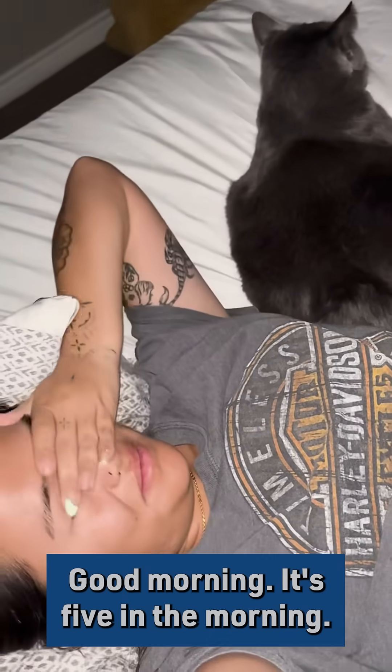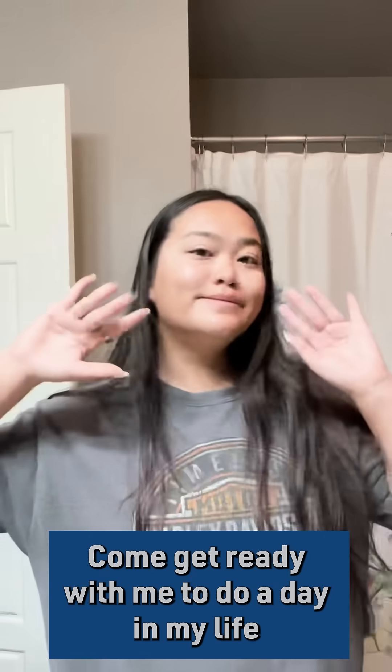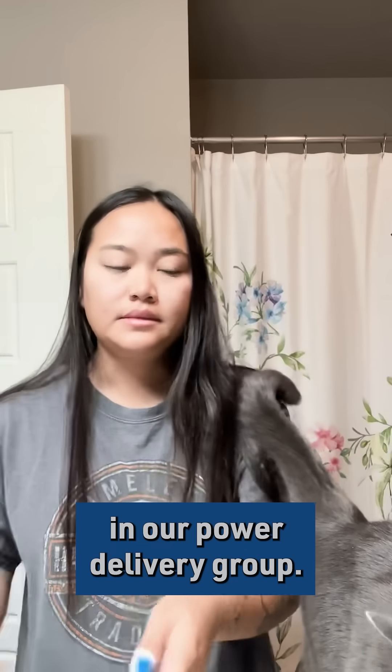Good morning, it's 5 in the morning. Come get ready with me to do a day in my life as an electrical engineer in our power delivery group.